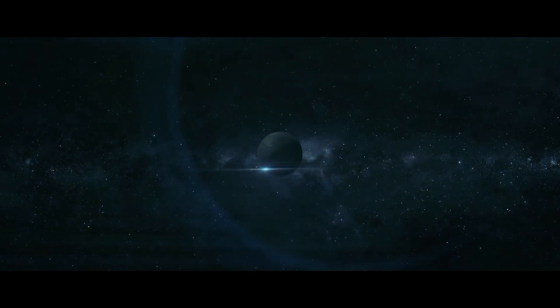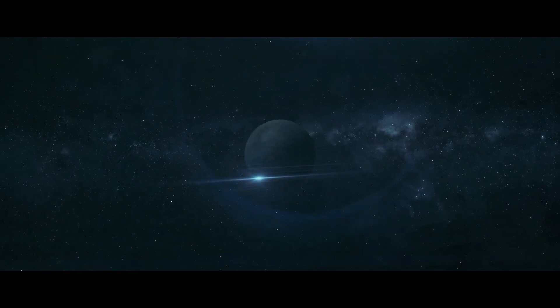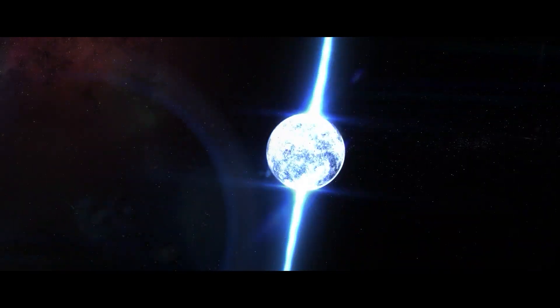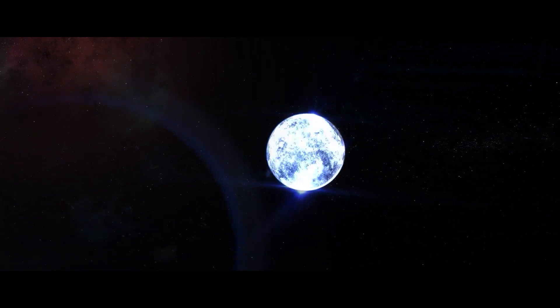Another source for the light seen on the planet could be coming from another star. During the film, Cooper mentions a neutron star. A neutron star is a celestial object of very small radius and very high density, composed predominantly of closely packed neutrons. They give off very faint light compared to other stars, but this neutron star is close enough to Miller's planet that its light would be seen from planetside.